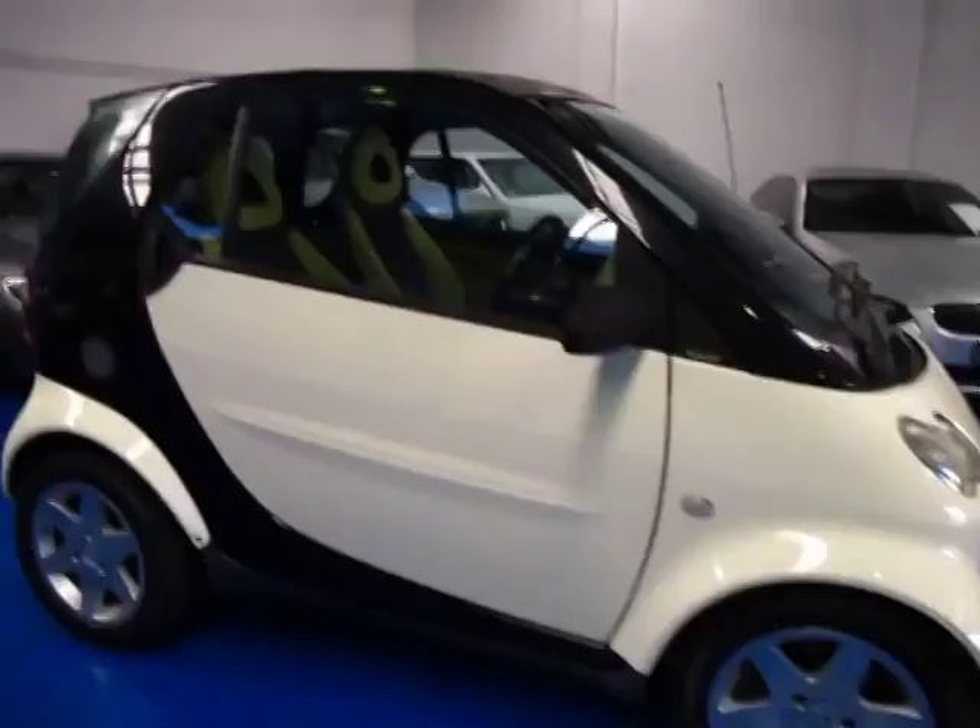Beautiful colour — it's sort of like a lemony off-white with that yellowy-greeny interior. It sounds terrible, but have a look at it, it is really nice. These have got a really surprising amount of room in them. In the front, because there's only two seats,